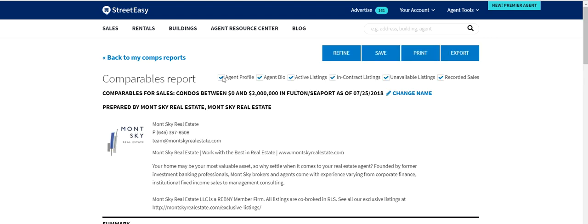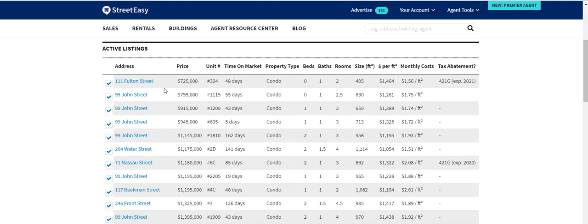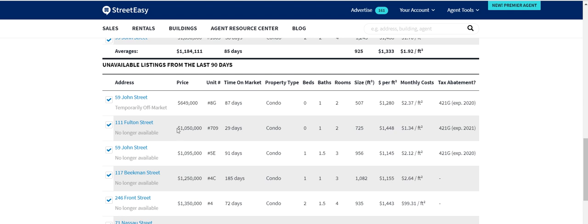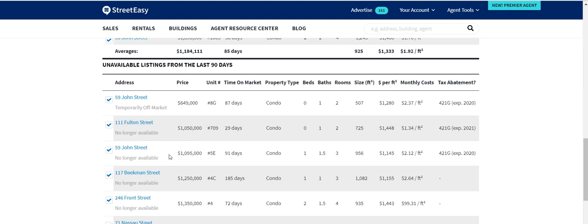For simplicity, we've selected condos only, but you could broaden the search by including co-ops as well. You can then look at all the other listings by other agents that are quite similar to ours, as well as in-contract listings. You can even reach out to listing agents of properties taken off the market — perhaps their listing agreement expired. Even so, those listing agents must have encountered a handful of direct buyers or have clients of their own who might be interested in our listing.